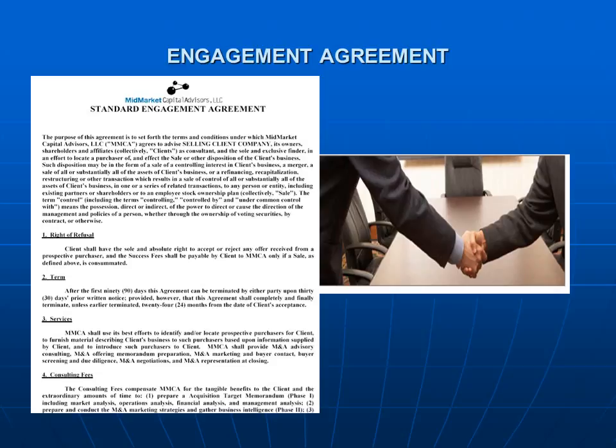The first step is the execution of the engagement agreement. It spells out the activities of your investment banker and details the fee structure. The key elements of this agreement are monthly fees, success fees, cash at close, and cancellation.